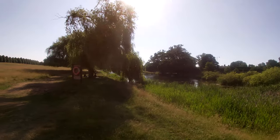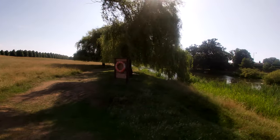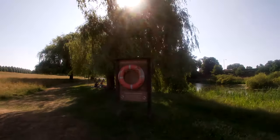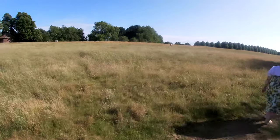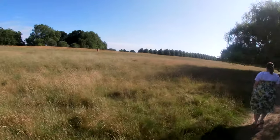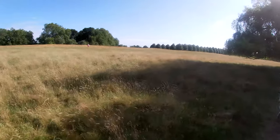This is Hampton Wick Pond. It has a sign on here. This is where we saw some baby swans and goslings and little moorhens as well. There was a little nest there the other day. And you've got these big grass fields as well with a lot of deer, which we'll no doubt have a look at later.